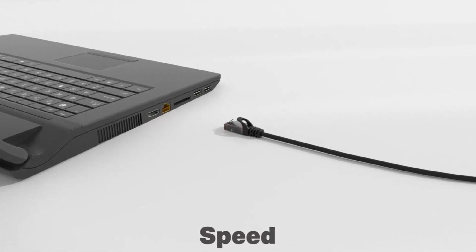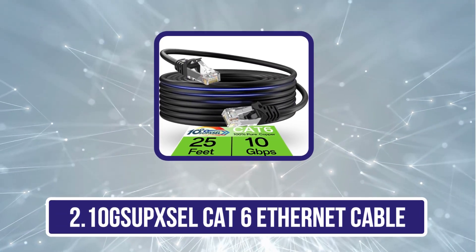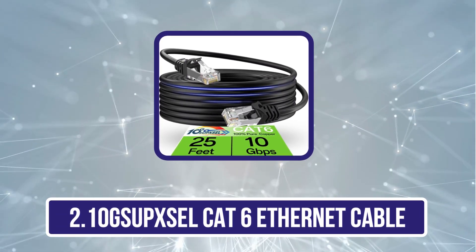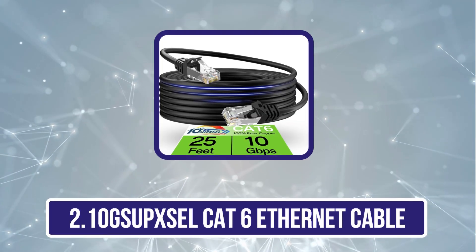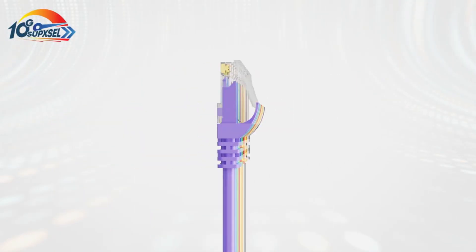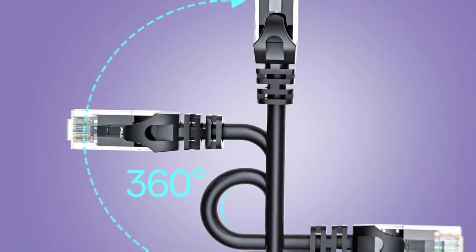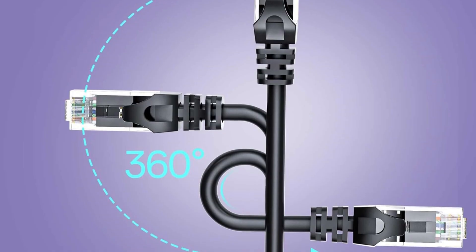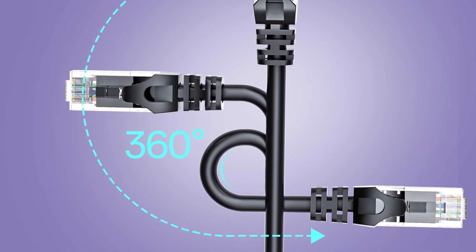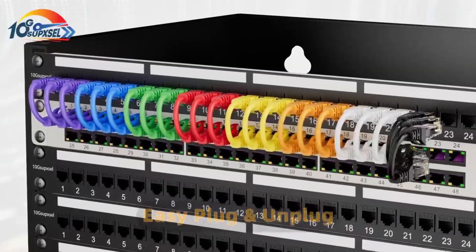Our second product is the 10Succel Cat 6 ethernet cable. This cable delivers high performance with support for up to 10 gigabits per second speeds and 550 megahertz bandwidth, making it ideal for fast, stable connections in both home and professional networks. Built with 26 AWG pure copper conductors, it ensures reliable performance in full compliance with ANSI/TIA 568.2-D standards.